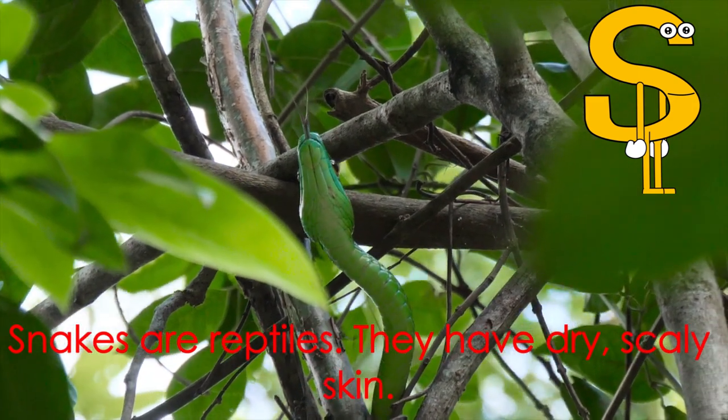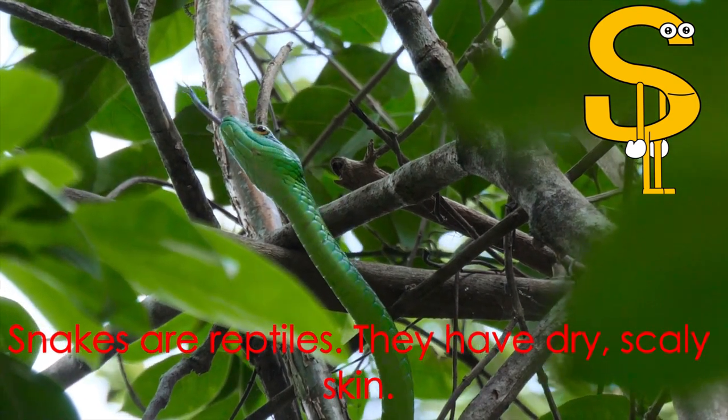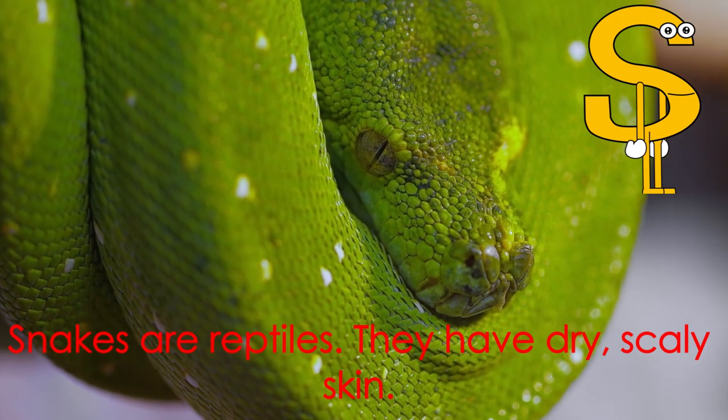Letter S starts the word snake. Snakes are reptiles. They have dry, scaly skin.